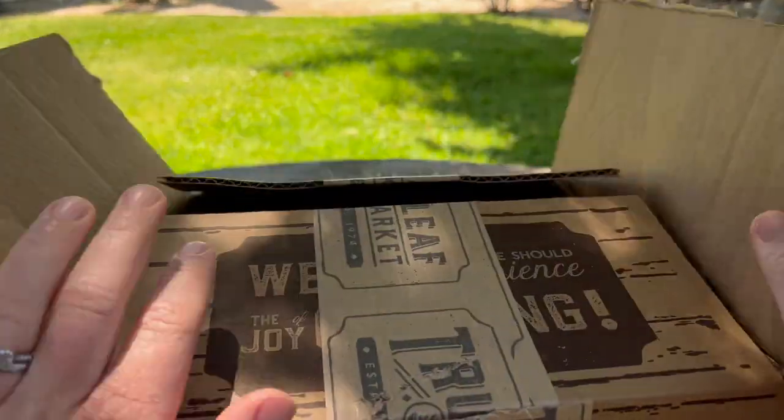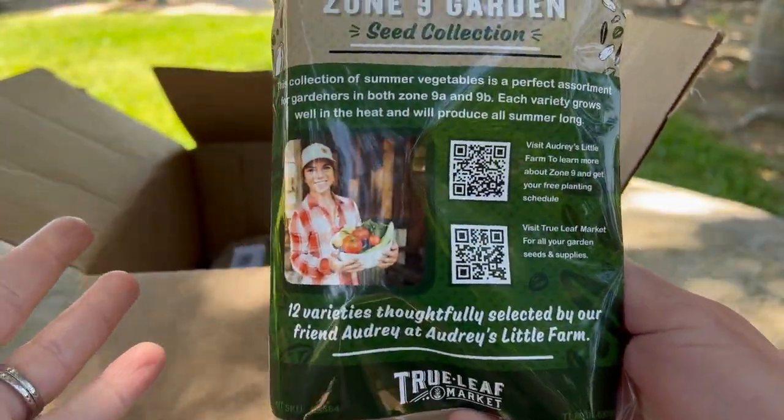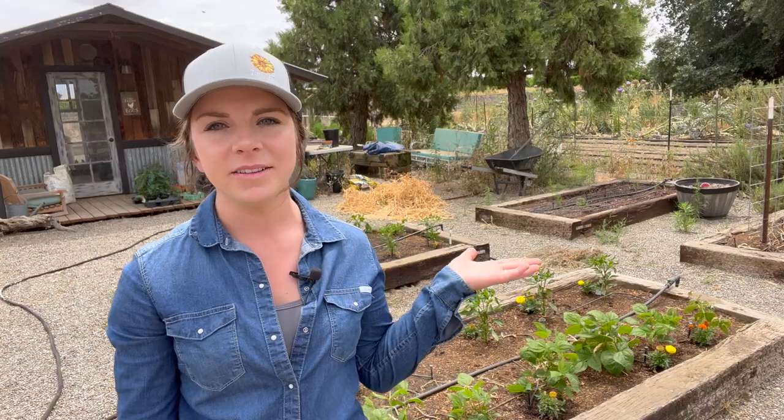I'm super excited to share that I was able to work with a company and put together an assortment of all of my tried-and-true vegetable varieties that I have planted season after season and had great success with. It's called the Zone 9 Garden Collection and it's sold at True Leaf Market. If you head to this video right here, I go over each variety and a little bit about each vegetable and how to grow it. If you'd like to learn more, head to that video, or if you'd just like to get your own assortment, that link will be in the description. I will see you there.